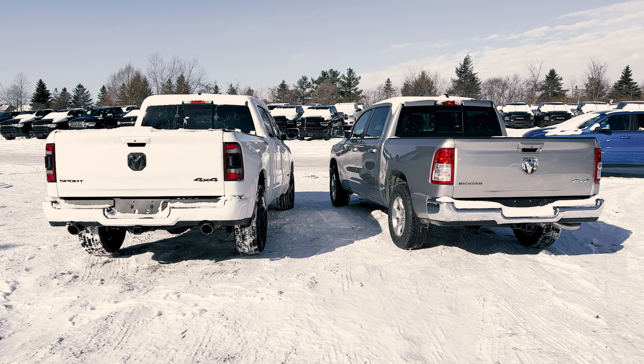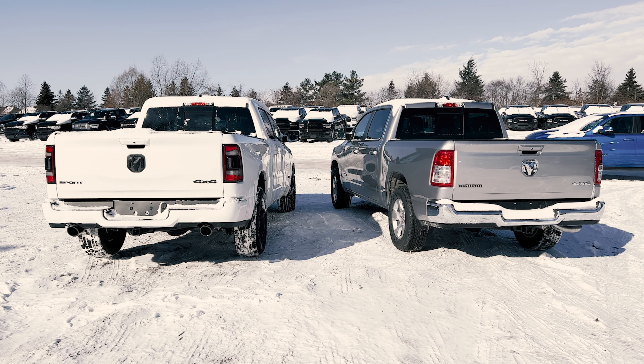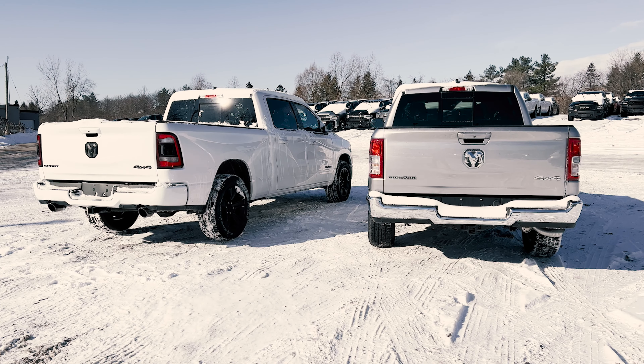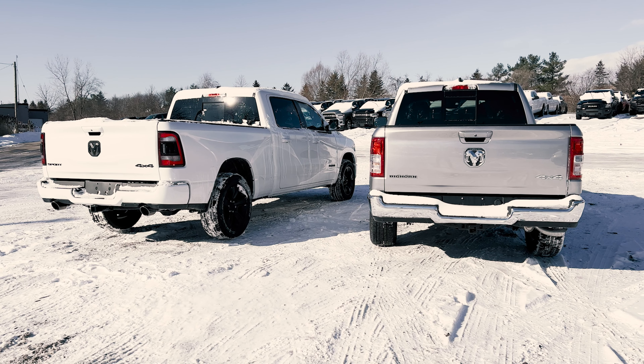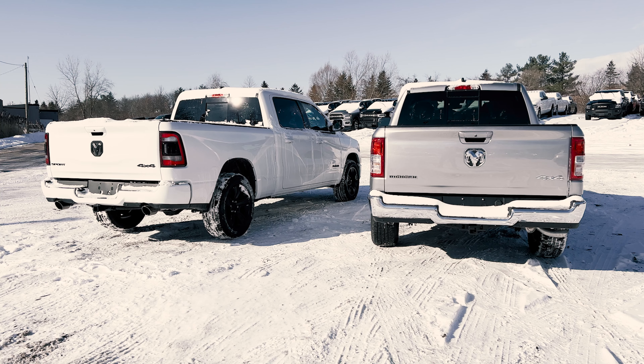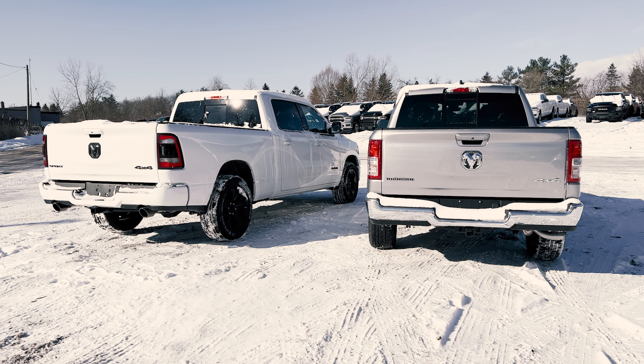Now when it comes to the RAM 1500s, let's talk about the different trim levels you can get. You can either get the Tradesman, the Bighorn, Sport, Rebel, Laramie, Longhorn, or the Limited — depending on your budget you can choose the one that best fits it.